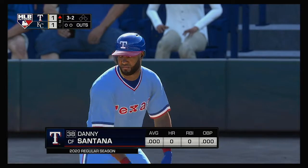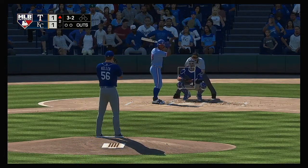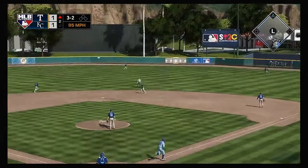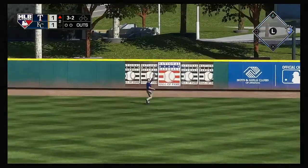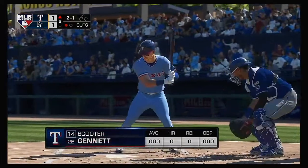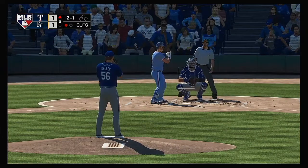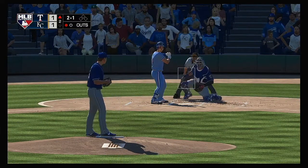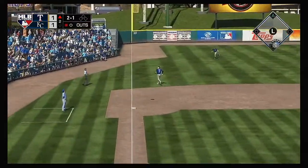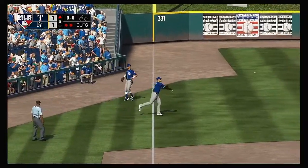Second inning set to go. Coming forward: veteran outfielder Danny Santana. Into the windup, ready with the payoff pitch — pulled toward right center field. Phillips is on the move, he gets there to make the play for the first out. Here's second baseman Scooter Gennett — and he pops it up. Dozier ranges back and he has it for out number two.